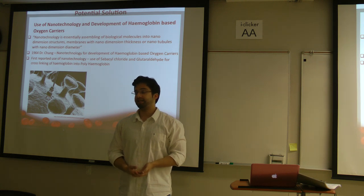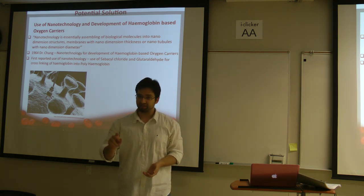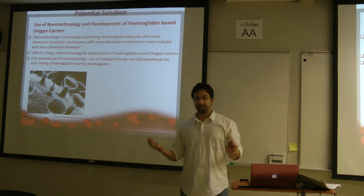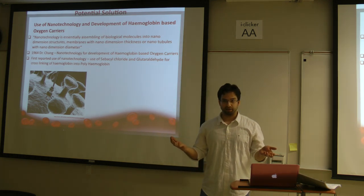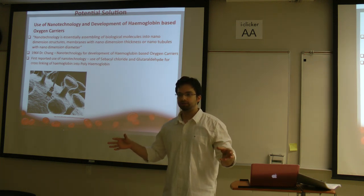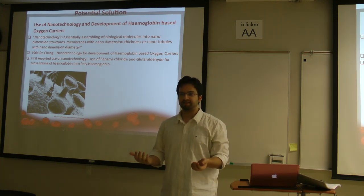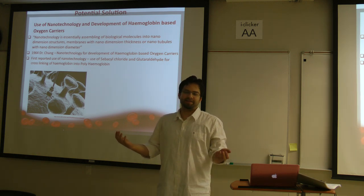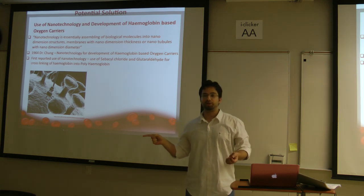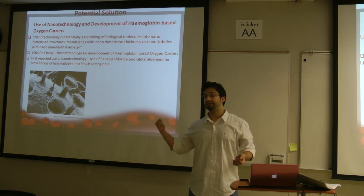That genius was Dr. Chang, who has been nominated twice for the Nobel Prize. In nanotechnology, we use different biological molecules, assemble them, and make something new out of it — that is what we call nanotechnology. And polyhemoglobin is the first reported use of nanotechnology.